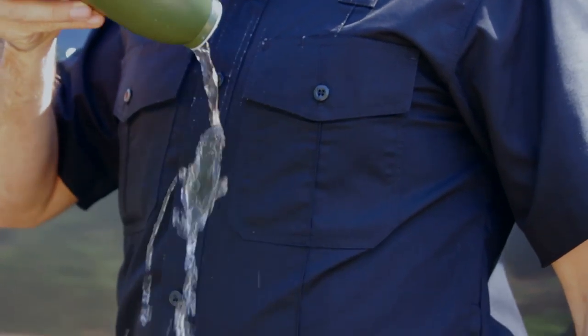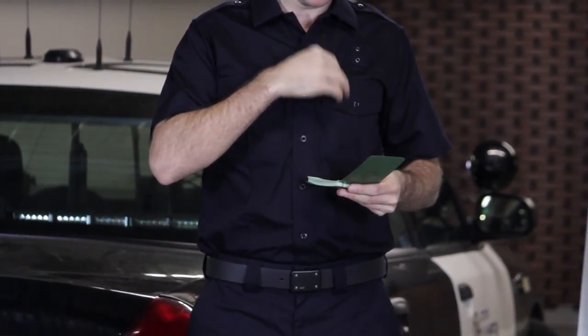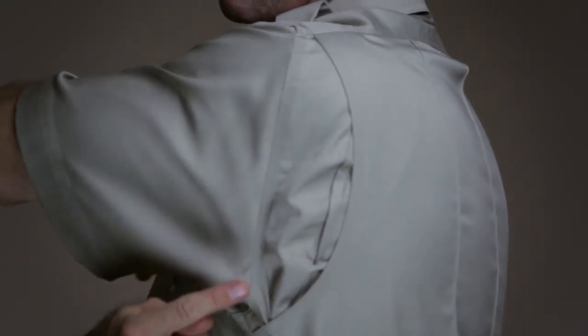A Teflon treatment offers enhanced resistance against stains, moisture, and soil. Permanent creases ensure a crisp professional appearance, and a bi-swing shoulder design provides full mobility.